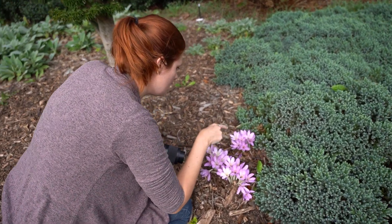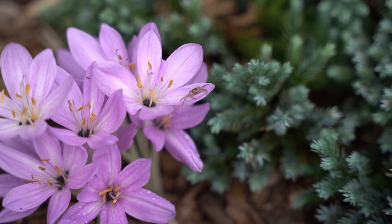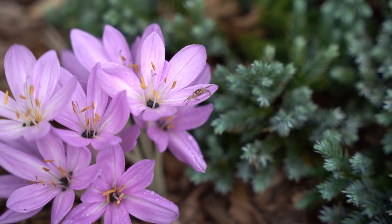Check this out — this is a crab spider. These guys like to sit there and wait with their arms up until anything flies by, and then they grab them.